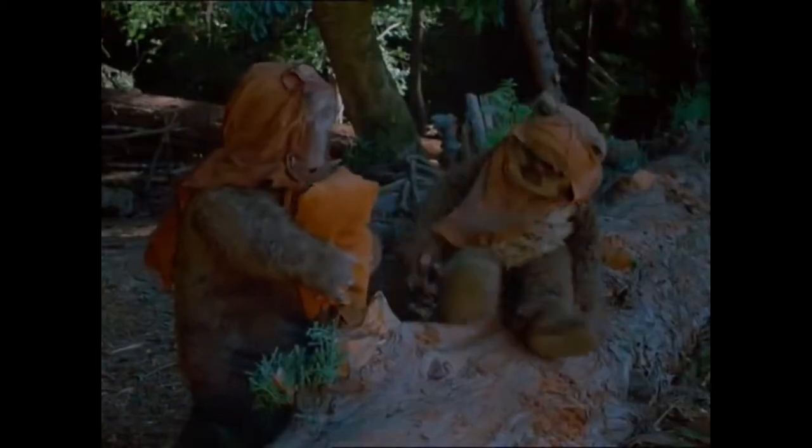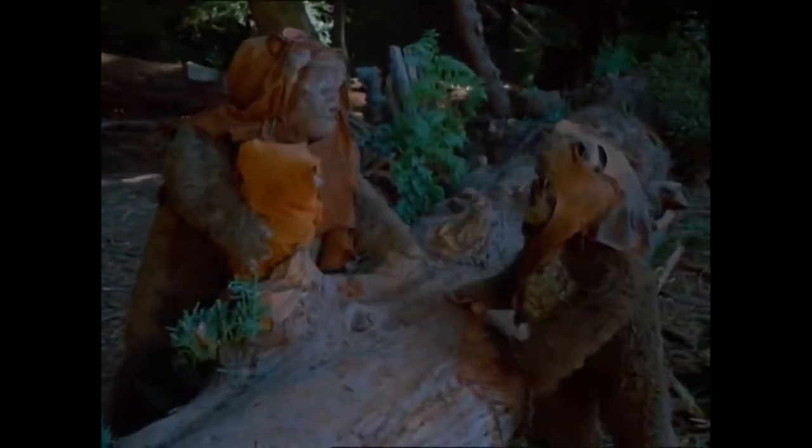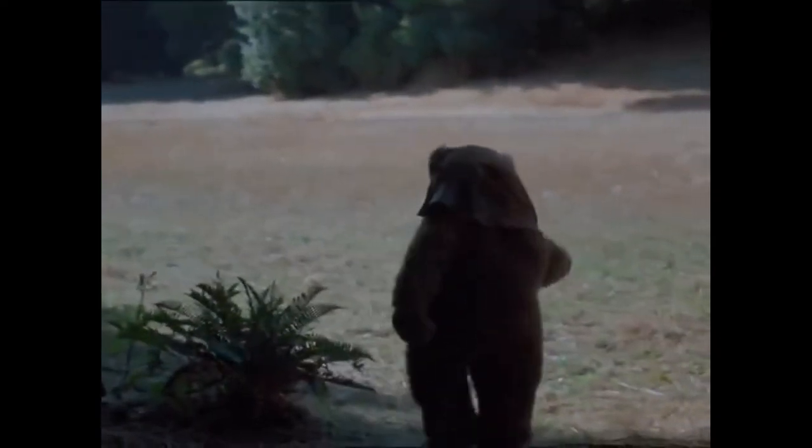Baby beavers are helpless and stay inside for their first month of life, mostly looked after by mum. When the youngsters do venture outside, their lessons begin.